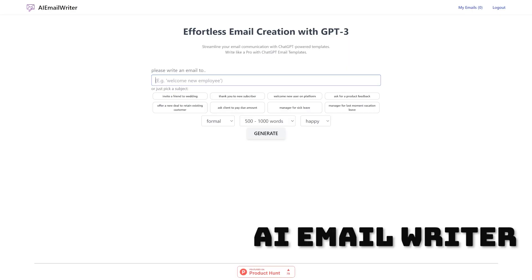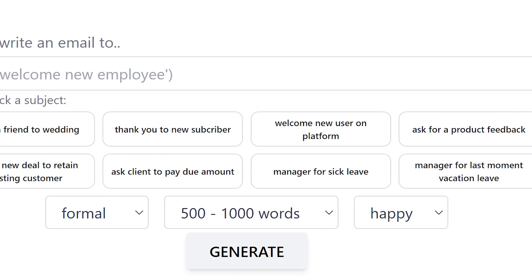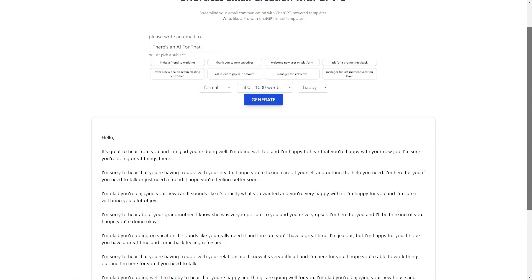Number nine is AI Email Writer. Very basic, but it works. Go to their website, create your free account, and away you go. Select the subject or who you're writing to, the tone, number of words, emotion, and that's it. A full email, just like that.